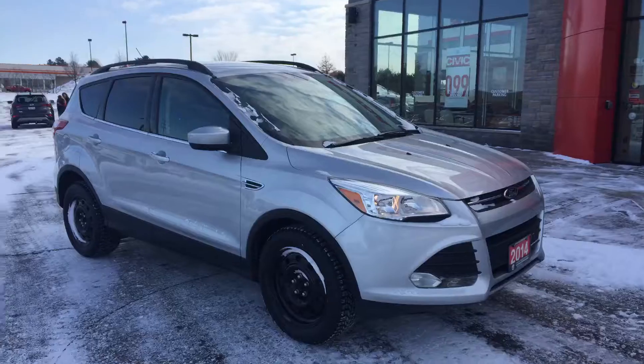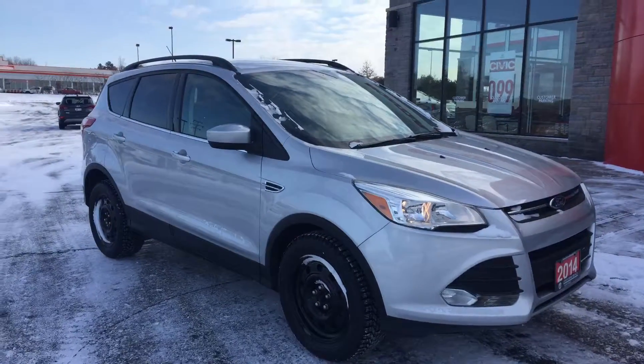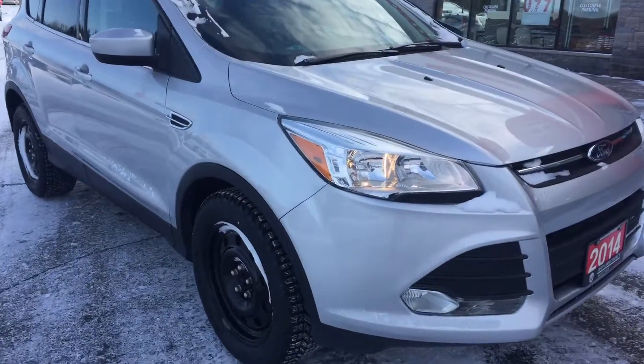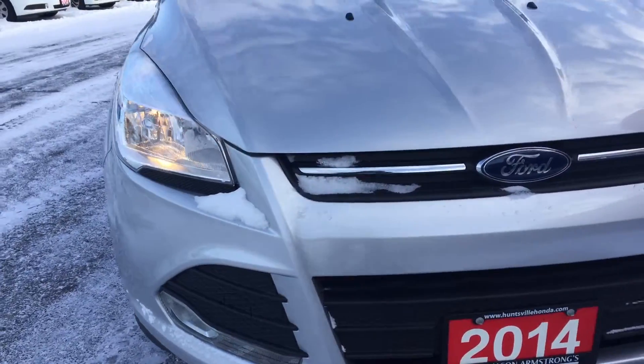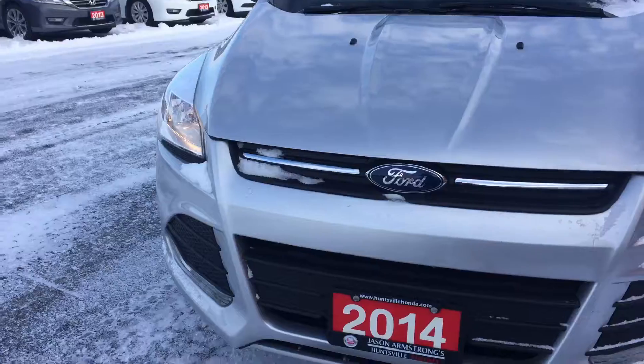Hi there, Ariel here from Huntsville Honda. I've just pulled out the 2014 Ford Escape for you to have a look at. Fog lights on the front. Overall this vehicle is in excellent condition.